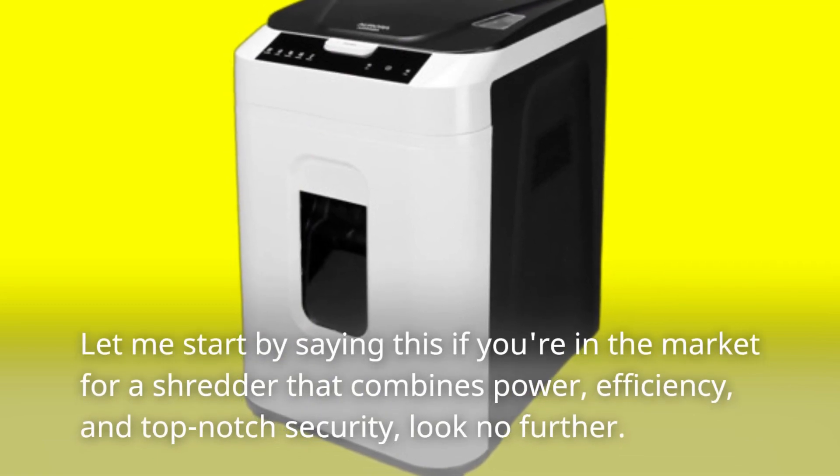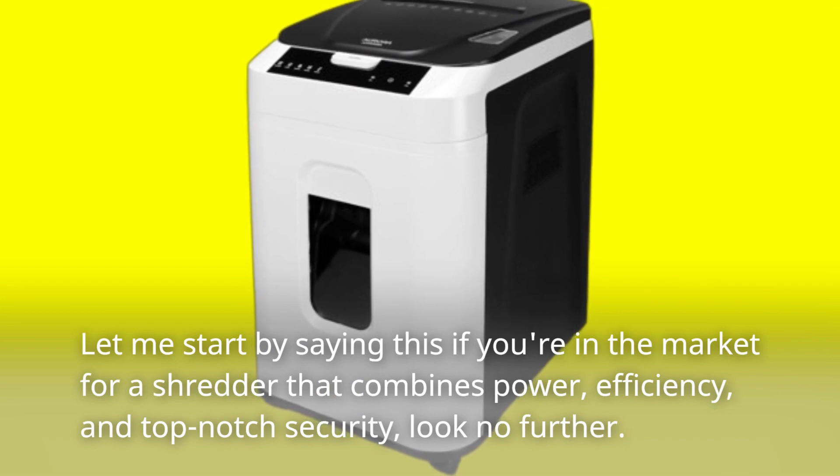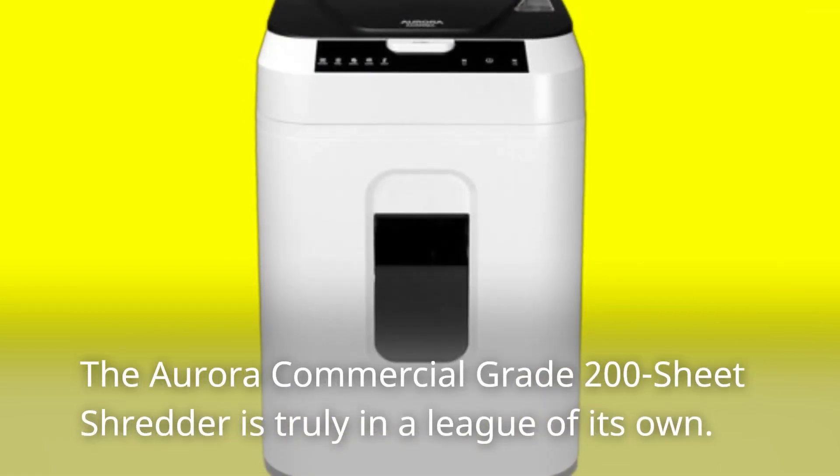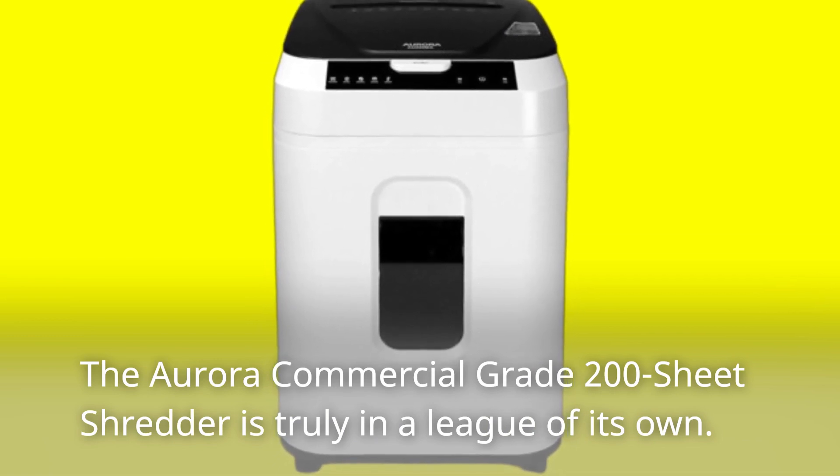Let me start by saying this: if you're in the market for a shredder that combines power, efficiency, and top-notch security, look no further. The Aurora Commercial Grade 200-Sheet Shredder is truly in a league of its own.